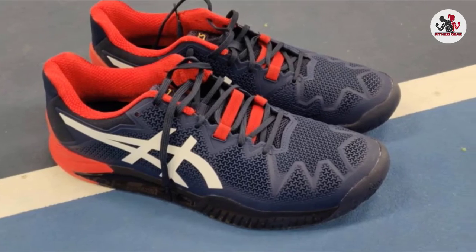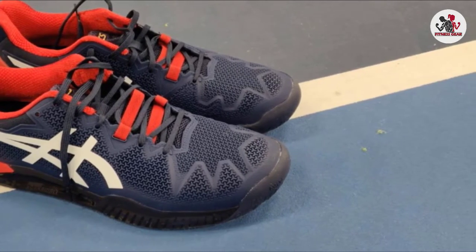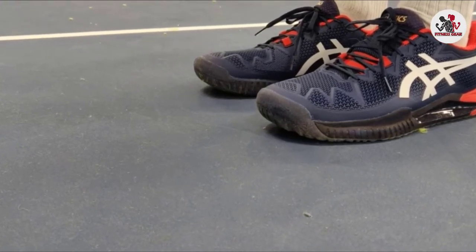The gel will absorb any type of shock during impact and then return that energy to give you a more impressive takeoff. Your foot is returned to a more natural position, reducing the risk of injury after a run.